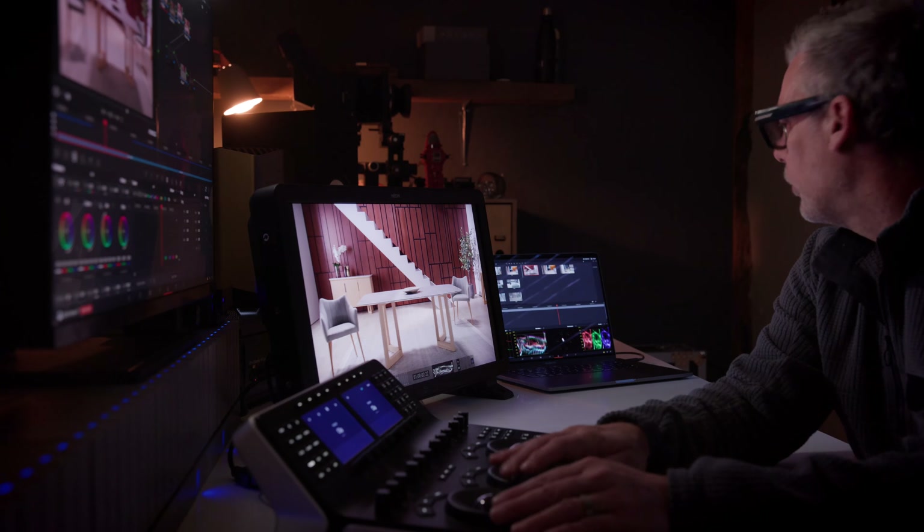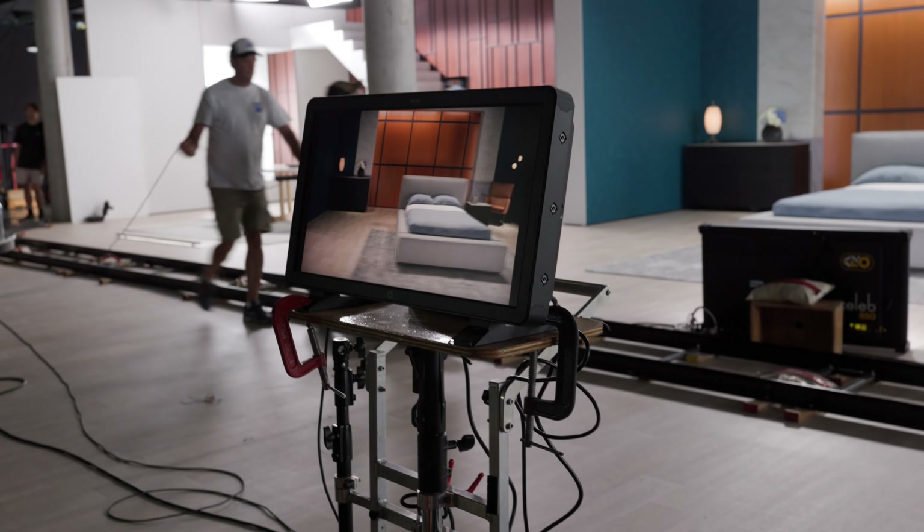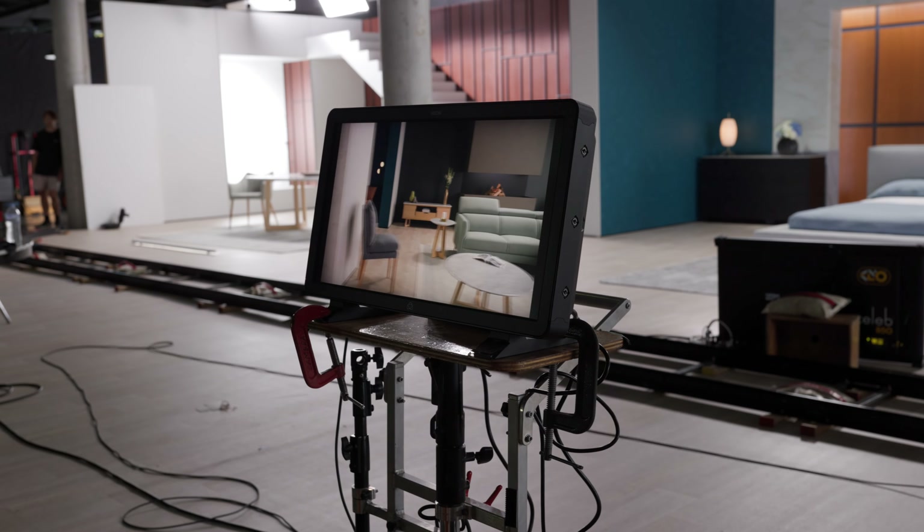This is incredibly important because if we don't have matching monitors, we don't know what we're referring to. You need the same monitor at either end. That's why the Neon is perfect.